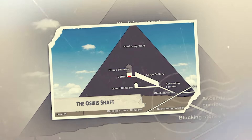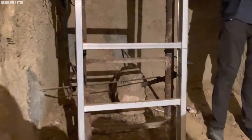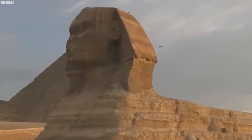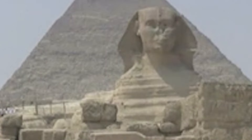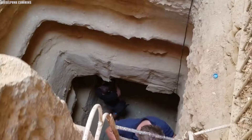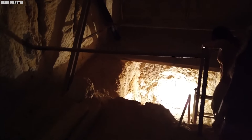Found along the route connecting the Sphinx to the Second Pyramid, the Osiris Shaft immediately catches attention with its intricate design — a true symbol of ancient Egyptian engineering skill. This impressive structure spans three levels, smoothly combining practical use with a hint of mysticism. The Osiris Shaft is a marvel of ancient Egyptian skill and cleverness, its detailed design showing the remarkable work of its builders.